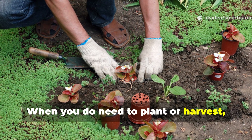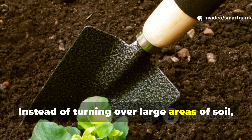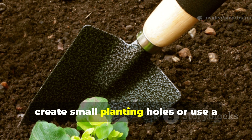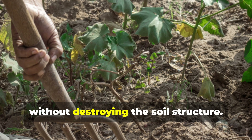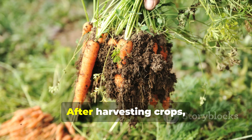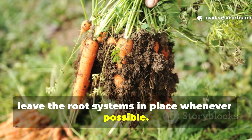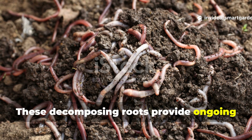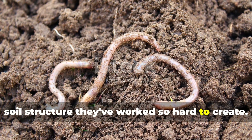When you do need to plant or harvest, use minimal disturbance techniques. Instead of turning over large areas of soil, create small planting holes, or use a broad fork to gently loosen compacted areas without destroying the soil structure. After harvesting crops, leave the root systems in place whenever possible. These decomposing roots provide ongoing food for earthworms while maintaining the soil structure they've worked so hard to create.